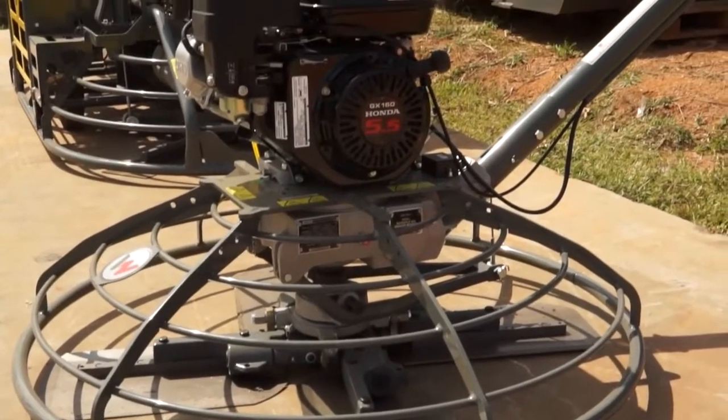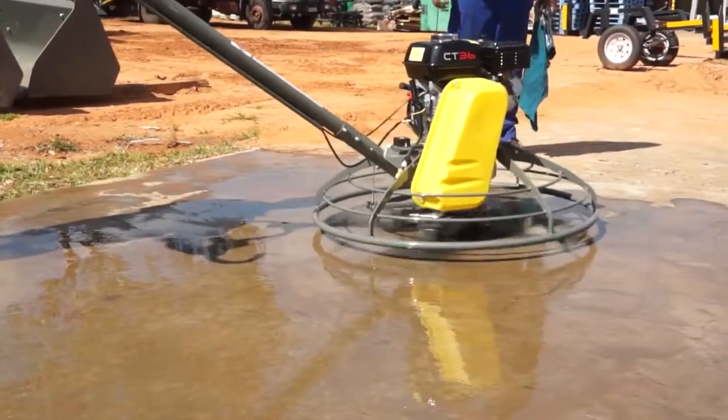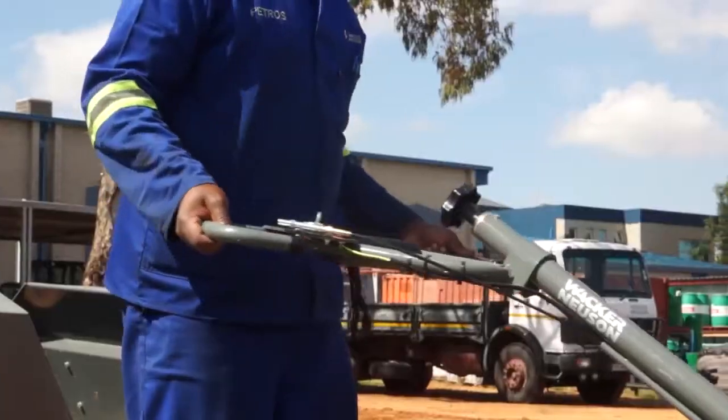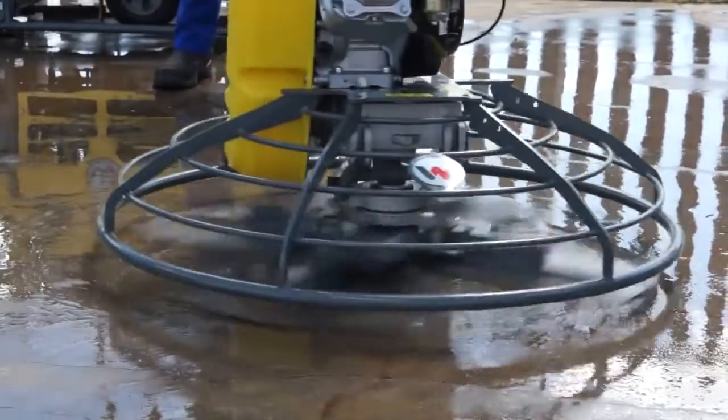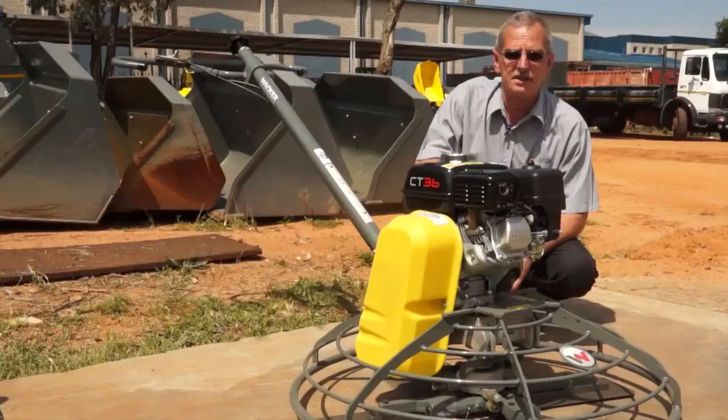For the professional flooring contractor, the power trowels manufactured by Wacker Neuson are the obvious choice. They come in a range of different sizes. The model here in front of me, the CT36, is a 36-inch diameter power trowel with a five horsepower Honda petrol engine.